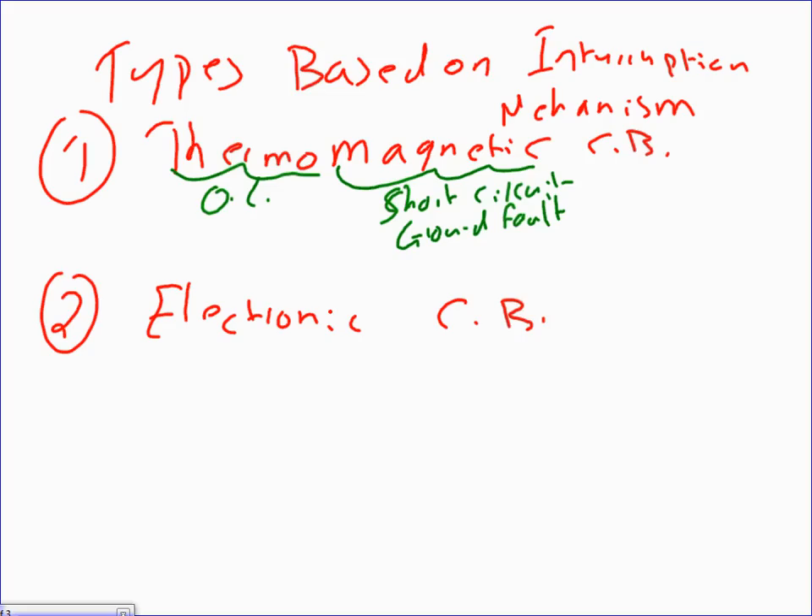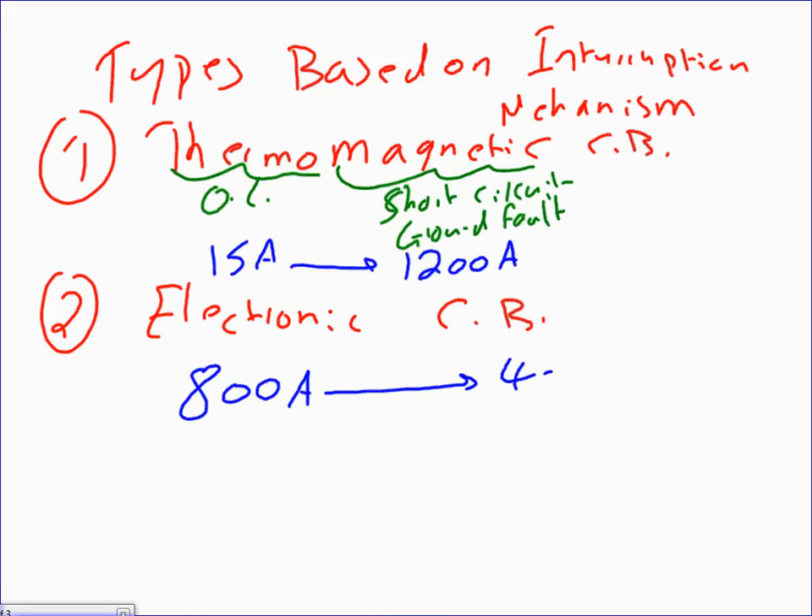Thermomagnetic circuit breakers range roughly from 15 amps up to about 1200 amps, though it really doesn't make a whole lot of sense to use them above about 400 amps. Electronic circuit breakers start case-wise from about 800 amps all the way to 4000 or even 5000 amps.